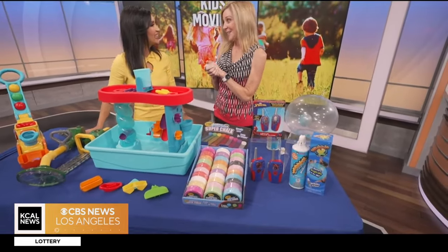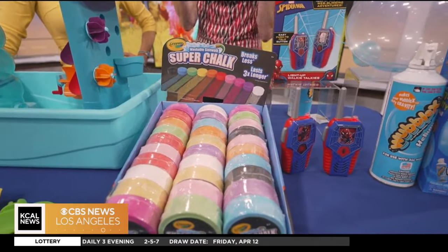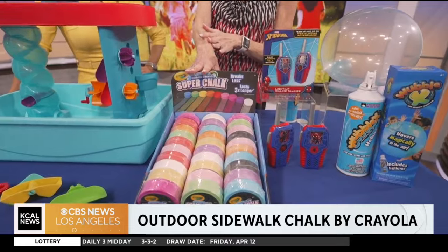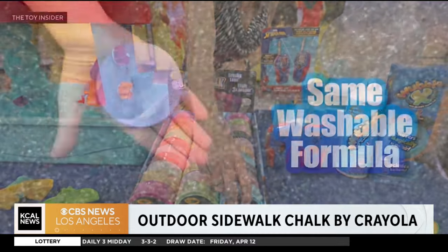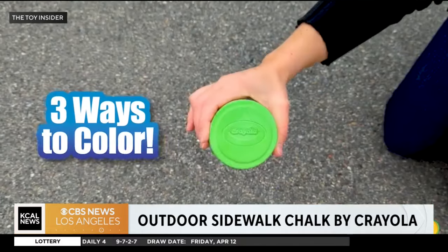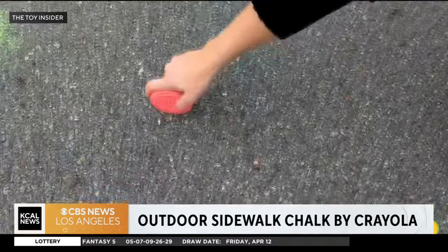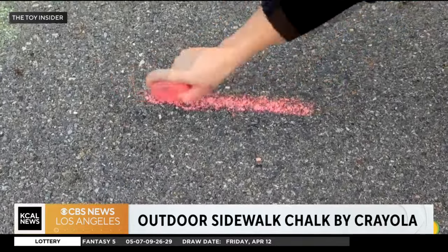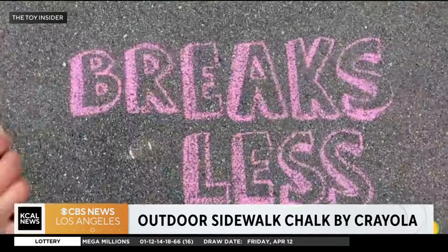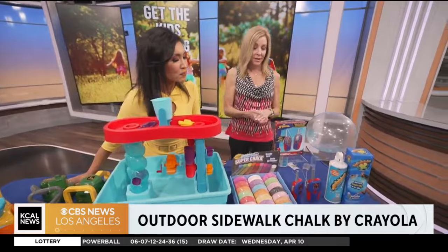This next one brings me back to my childhood — do you remember doing sidewalk chalk? Doing hopscotch and writing all your little messages? Crayola, of course the masters of this, have a brilliant new chalk called their Super Chalk. You can see it's in this great little disc form. It lasts three times longer and there's less breakage. It comes in 10 beautiful colors and they've got all their classic sidewalk chalks as well — really affordable, washable, and great for creativity.